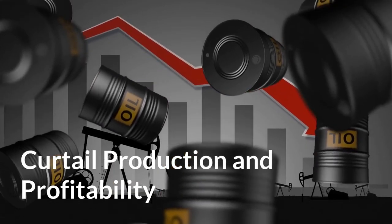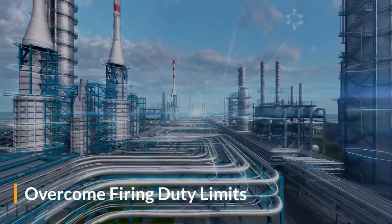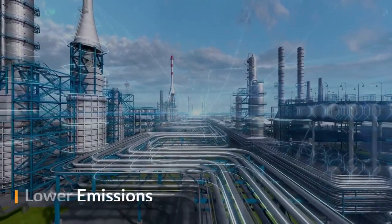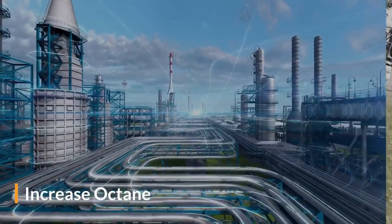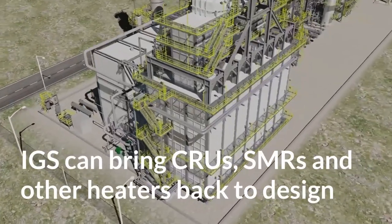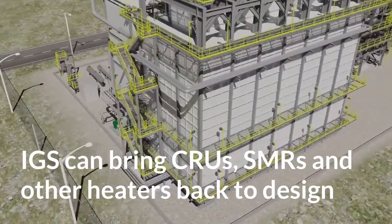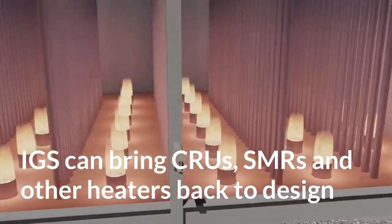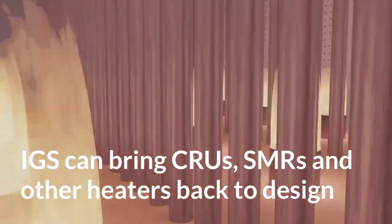Let us provide safe and reliable options to overcome firing duty limits, lower emissions, or increase octane. IGS can bring your catalytic reformer, SMR, and other fired heaters closer to original design, providing a meaningful and measurable payback that continues for years.